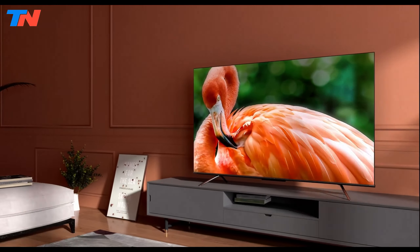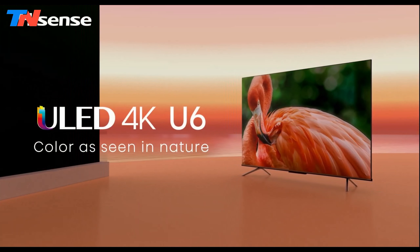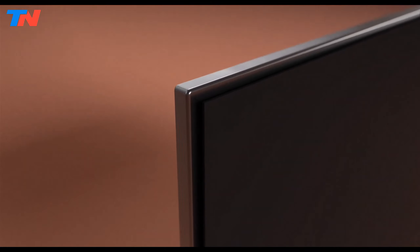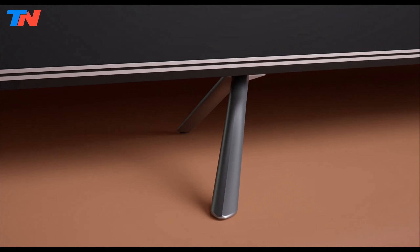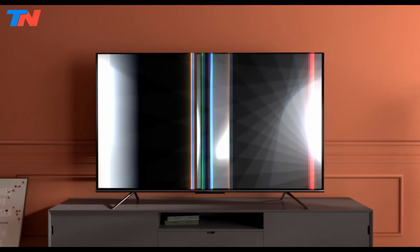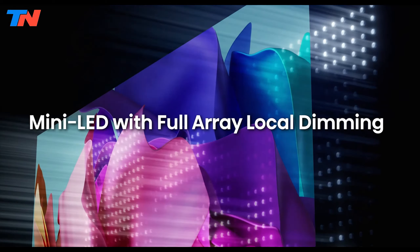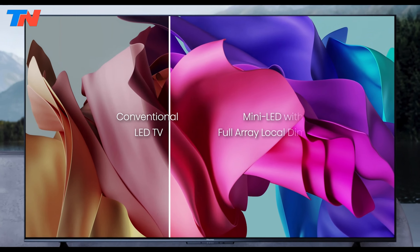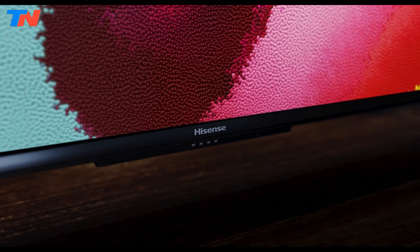The Hisense U6 and U6K series offer impressive value, providing superior picture quality and advanced smart features. Both series incorporate Hisense's proprietary ULED technology, enhancing color, contrast, brightness, and motion. The U6K model, in particular, features mini-LED backlighting, significantly improving contrast and brightness levels for an immersive viewing experience.